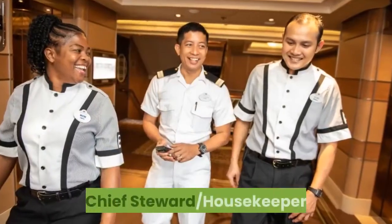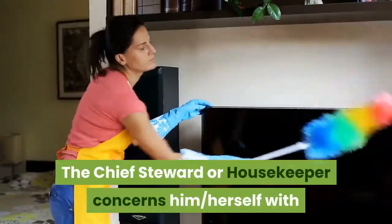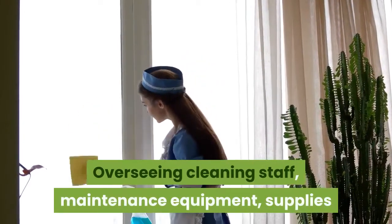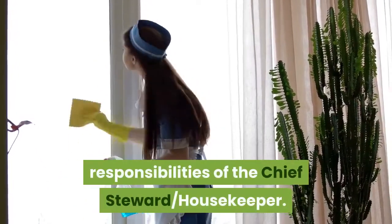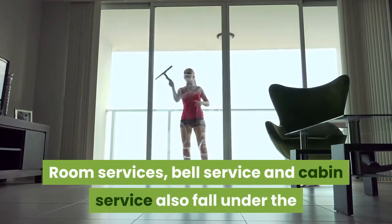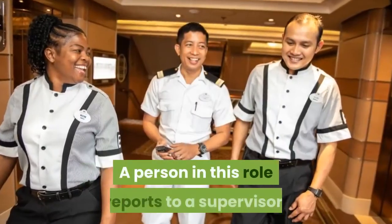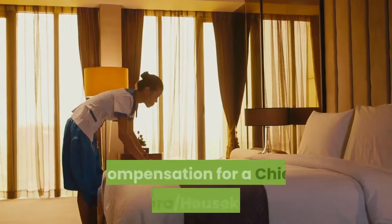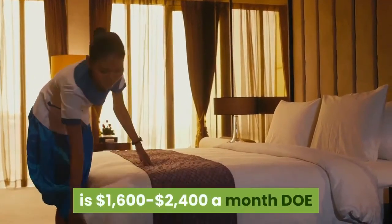Chief Steward / Housekeeper. The Chief Steward or Housekeeper concerns him or herself with the state of cleanliness on board the ship. Overseeing cleaning staff, maintenance equipment, supplies, and the quality of work completed are all responsibilities of the Chief Steward. Room service, bell service, and cabin service also fall under the responsibilities of the Chief Steward. A person in this role reports to a supervisor, typically the hotel manager. Compensation for a Chief Steward/Housekeeper is $1,600 to $2,400 a month.